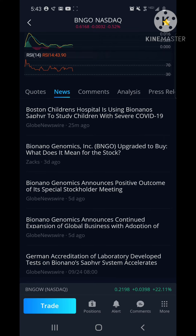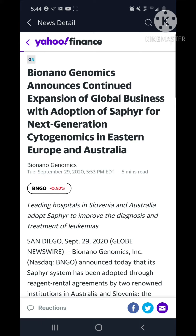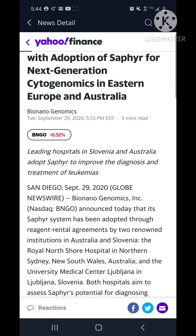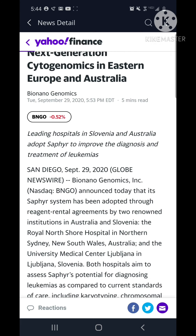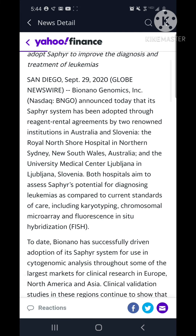Bionano Genomics announced the continued expansion of its global business with adoption of Sapphire for next-generation synogenics in Eastern Europe and Australia. A Slovenian hospital and an Australian hospital have adopted Sapphire, and we've also seen it adopted in the UK and now in the United States.